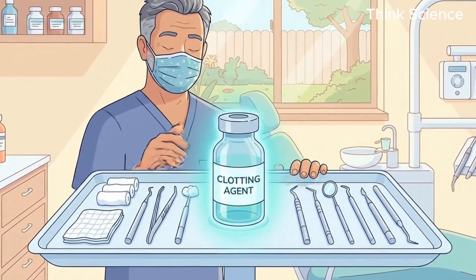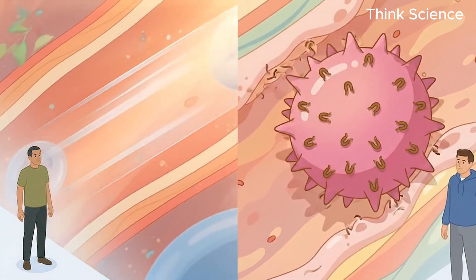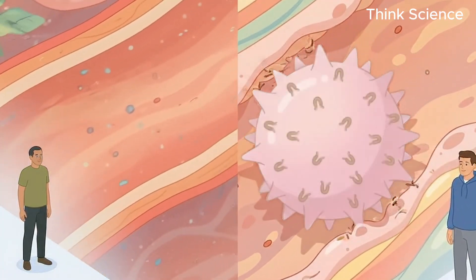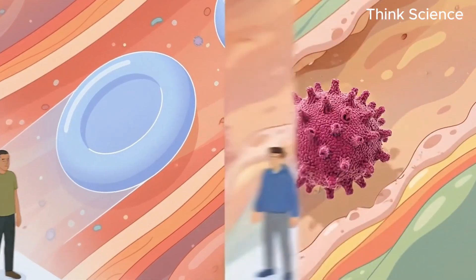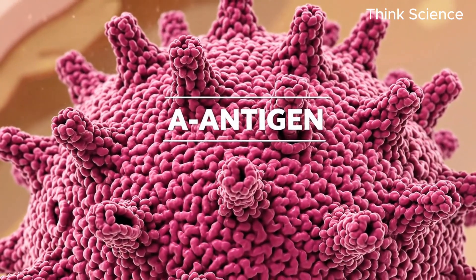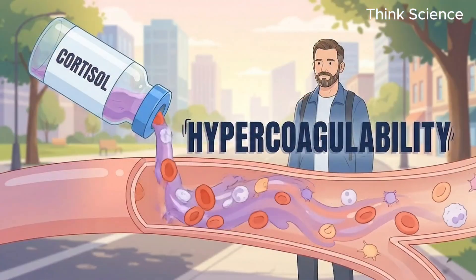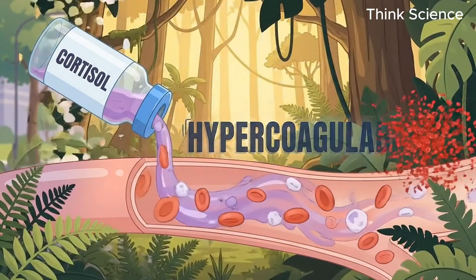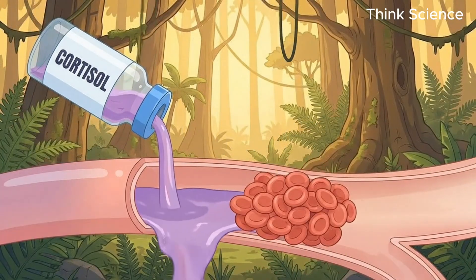Now we move to type A positive, where the script flips entirely. If type O is slippery, type A is sticky. And in the modern world, this is a major problem. Type A blood is loaded with the A antigen and higher levels of cortisol, the stress hormone. But the real killer here is hypercoagulability — that's a fancy word that means your blood loves to clot.